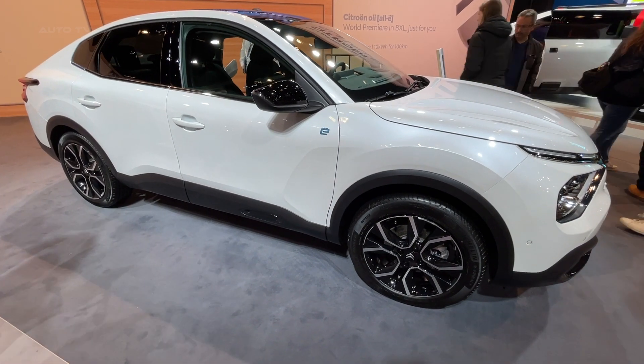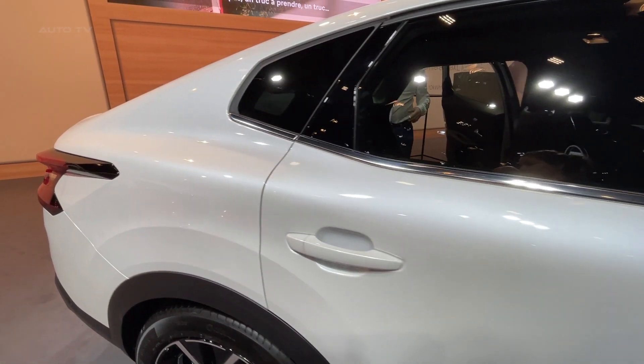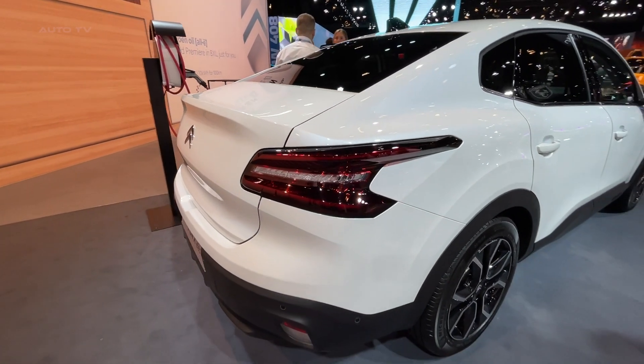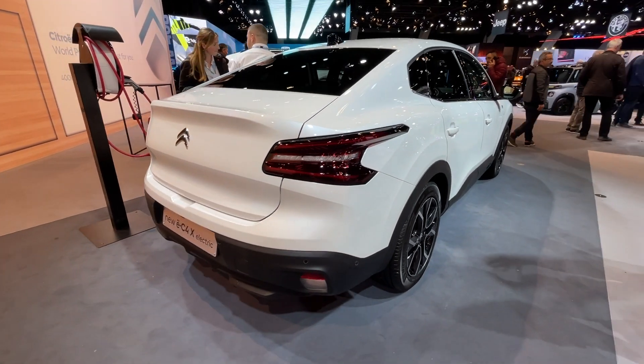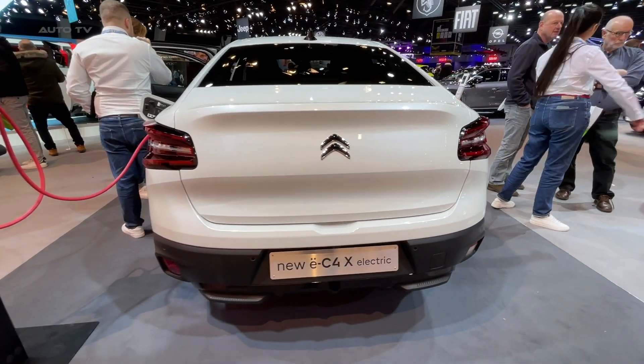With a single electric motor delivering 136 horsepower and 260 newton-meters of torque, the EC4X derives its energy from a 50-kilowatt-hour battery pack. This combination is capable of delivering an impressive range of up to 222 miles on a single charge.